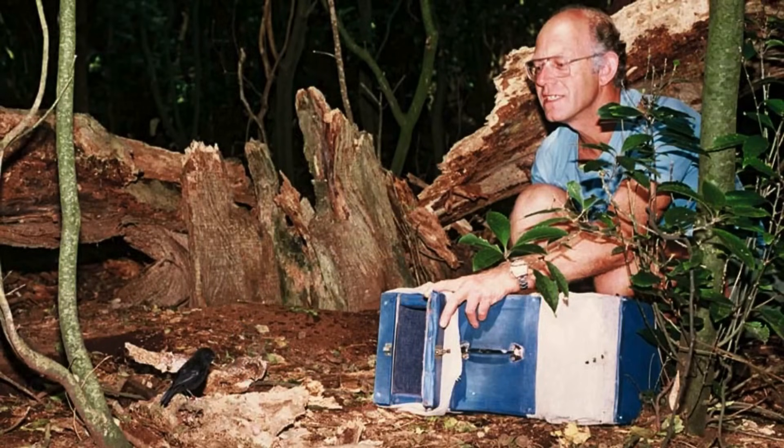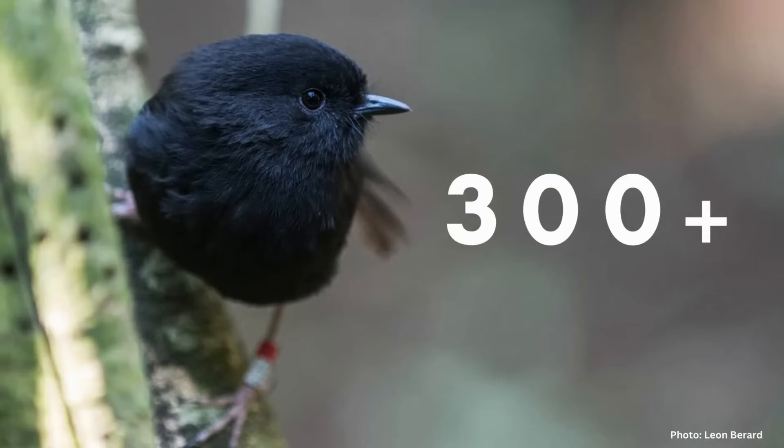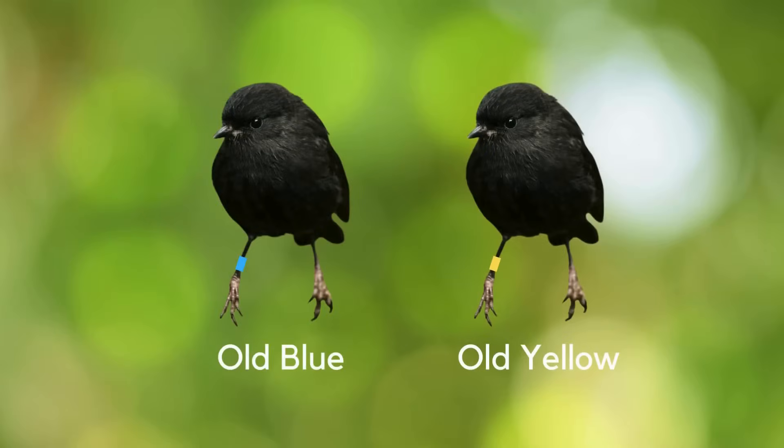Thanks to the conservation efforts of Merton and his team, today the population of Chatham Island Black Robins is up to over 300 birds. With ongoing work on habitat restoration on the Chatham Islands, it's hoped that the species will continue to recover. Today, every single Chatham Island Black Robin in existence is the direct descendant of Old Blue and Old Yellow. But amazingly, the species shows no negative side effects of inbreeding.